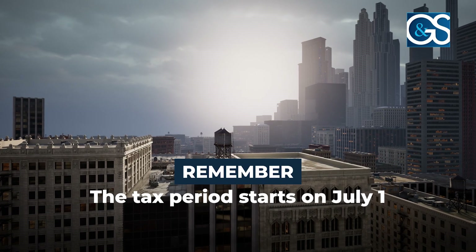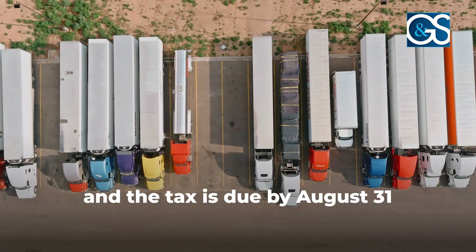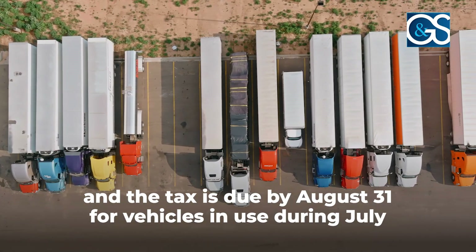Remember, the tax period starts on July 1 and ends on June 30, and the tax is due by August 31 for vehicles in use during July. This due date is fast approaching, so it's crucial to get your forms filed soon.